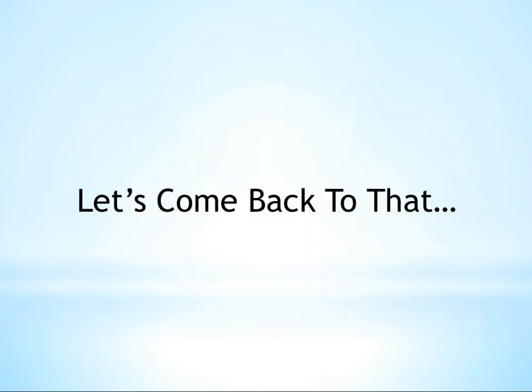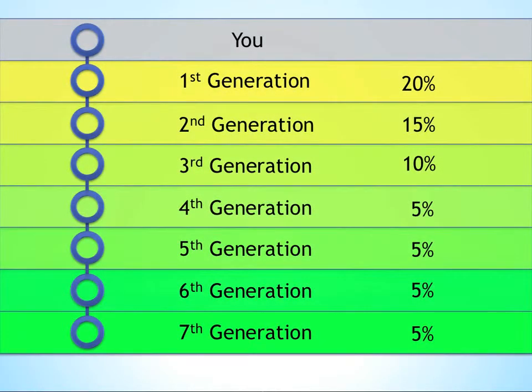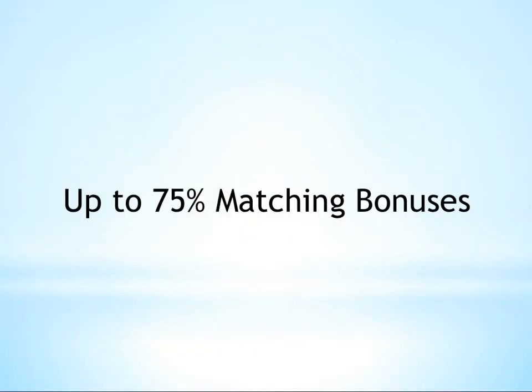Let's look at the whole matching bonus structure and then give an example of how it works. Jeunesse pays matching bonuses on seven generations. The payout is 20%, 15%, 10%, and 5% on generations four through seven. There's even an option to increase your first generation up to 30% by acquiring preferred customers. In total, the Jeunesse Rewards Plan offers up to 75% matching bonuses.